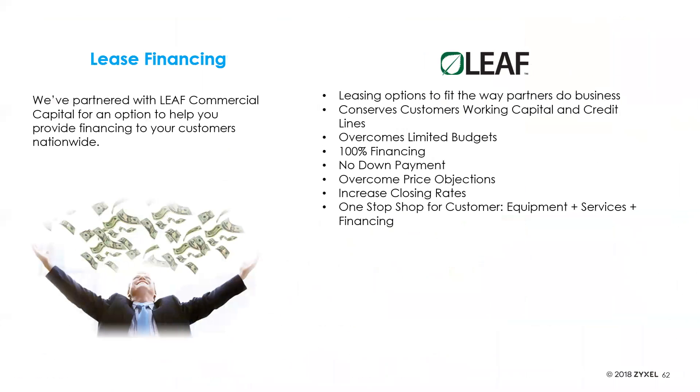We offer leasing and financing — we've partnered with Leaf Commercial Capital to give you financing options if you're starting up and don't want to invest a huge amount in capital hardware. In a managed service offering it's beneficial to roll hardware costs into a monthly fee, combining hardware cost and service cost in one bill. You can also pay monthly through Leaf for the hardware, so you're not fronting the entire cost upfront.